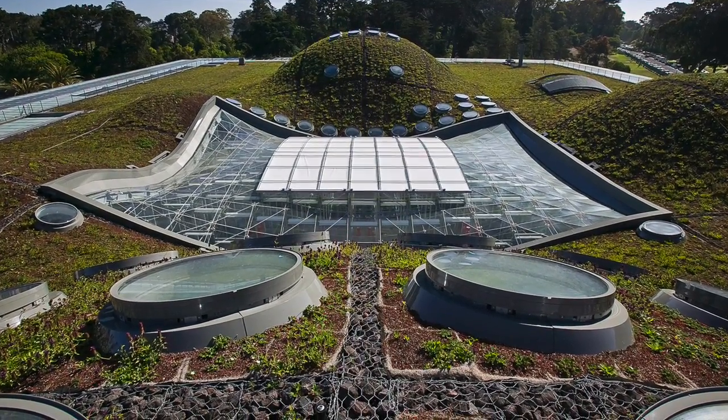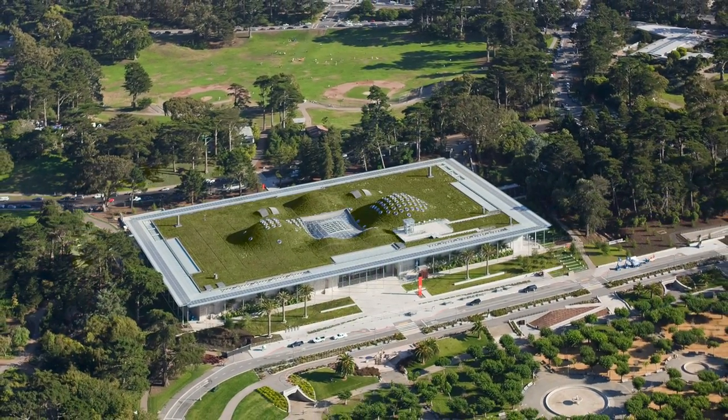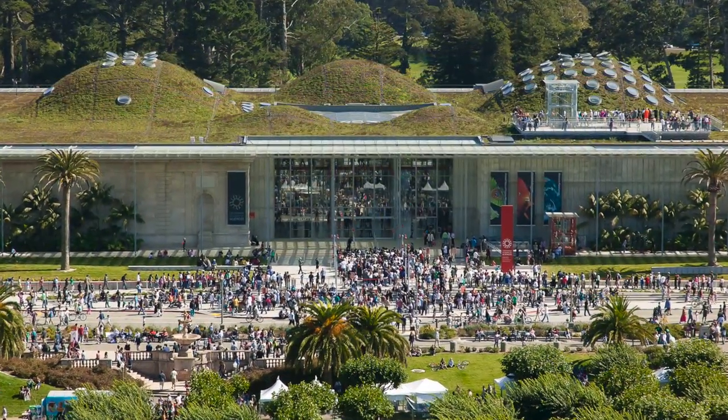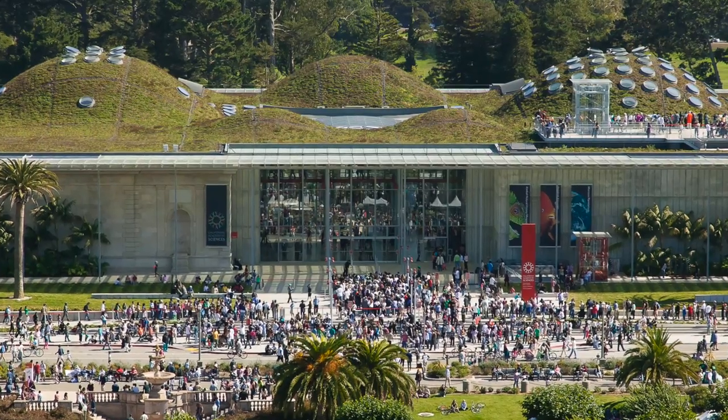Situated in San Francisco's Golden Gate Park, the world's first and largest double-LEED platinum museum, the California Academy of Sciences boasts exhibition space, education, conservation, and research beneath one large green roof.